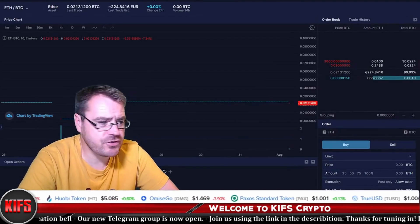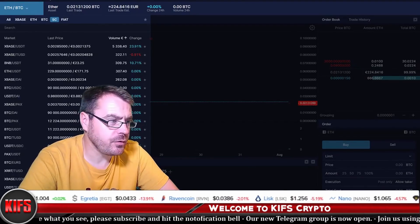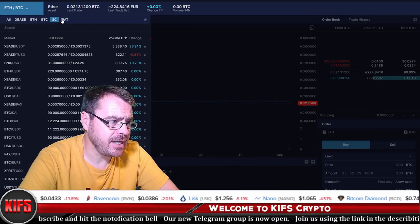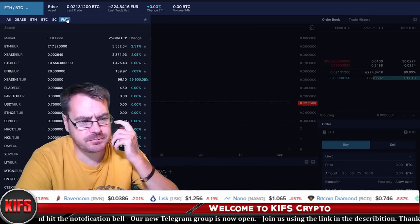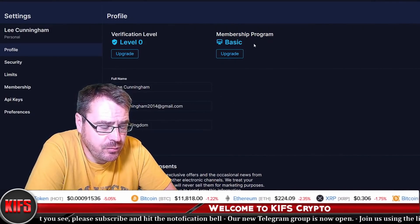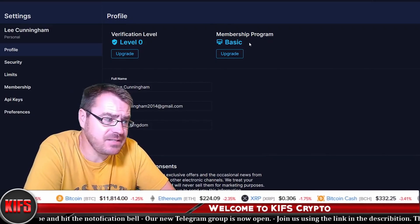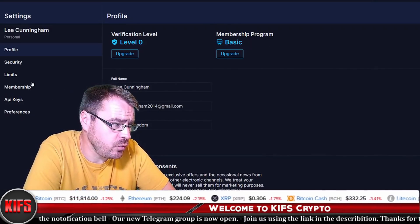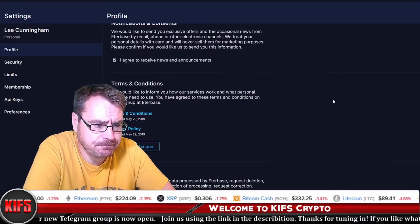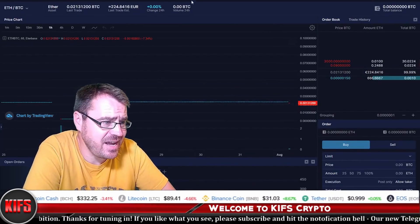Taking a look at the exchange, it's pretty straightforward as you would expect. It's easy to find your trading pairs — you've got XBASE, ETH, BTC, USDT, and fiat pairs. On the back end you can see different membership program levels, security settings, limits, API keys, and preferences. The membership level is based on how much XBASE you hold.